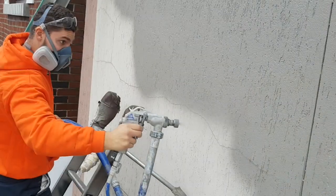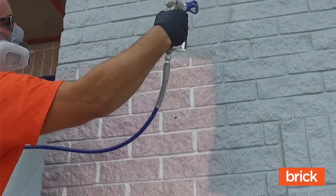Once we figured that out, we said: how can we do this for every other surface we're painting — not just doors and windows, but aluminum, vinyl, stucco, brick. So now we're able to offer a completely customized paint job, not only for that surface but also for that day.